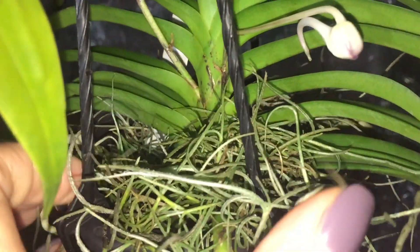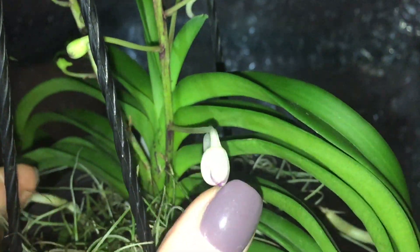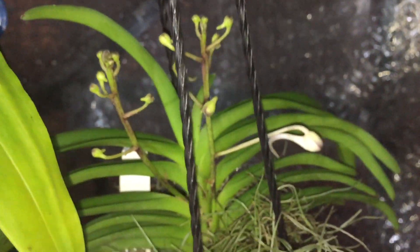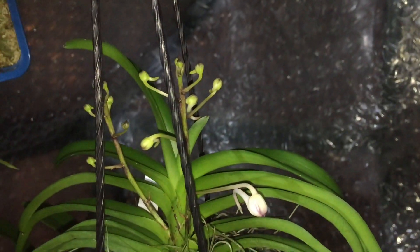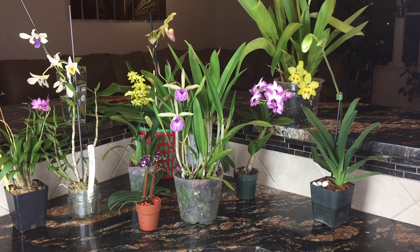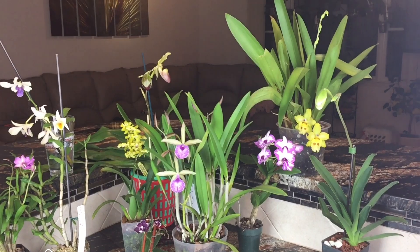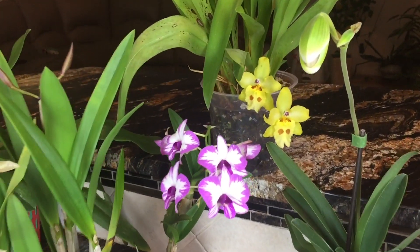I bring blooming plants inside the house, but some are just about to open, like this Neostylis Lou Sneary Bluebird. Maybe tomorrow the first flower will open — there are 18 or 20 buds on it. It's dark in the greenhouse so let's go inside. Sometimes it's not a good idea to change the environment for a blooming orchid — it can drop flowers because humidity and light are not the same — but you've got to enjoy them.